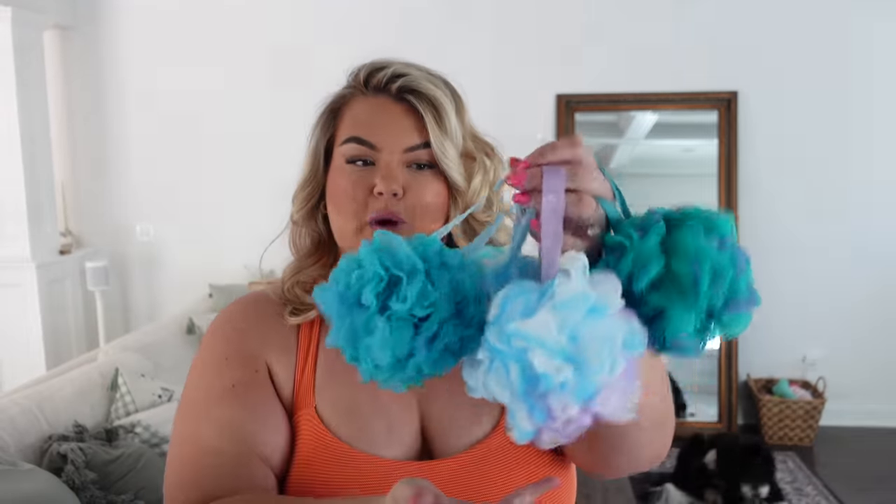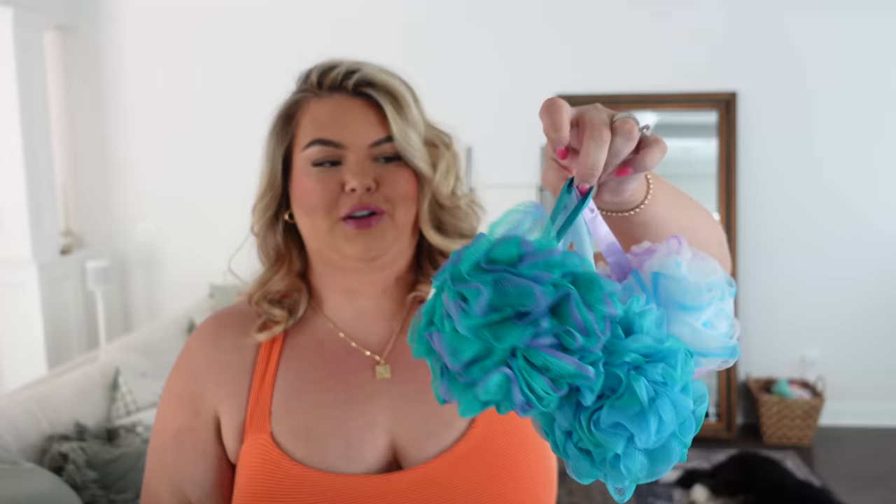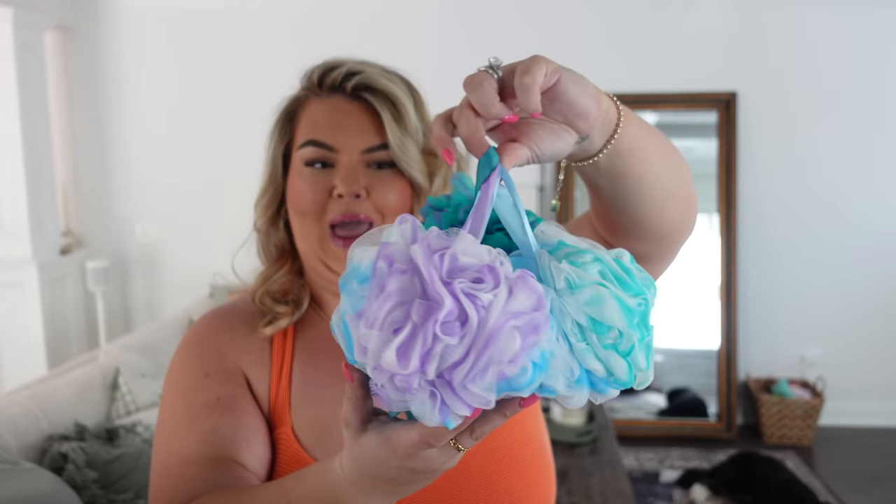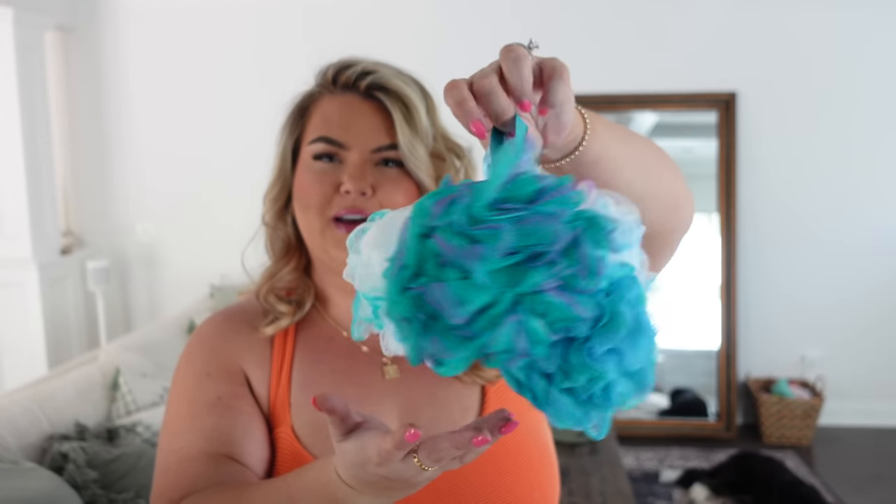Next I just needed a new shower loofah — shower poof. I ended up getting this four-pack for a really good price. I figured I'd stock up since I go through a new one every few months and I can just keep them in my closet. The colors are just so pretty — it's giving ocean and cotton candy.